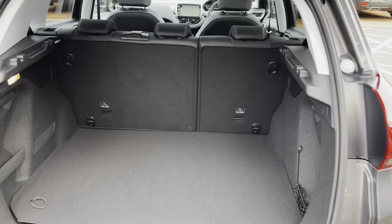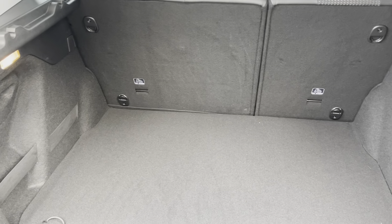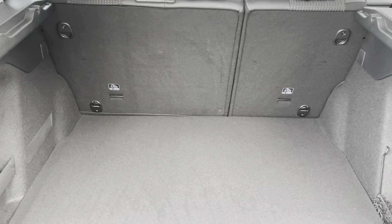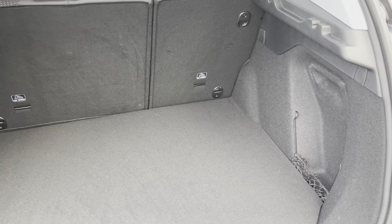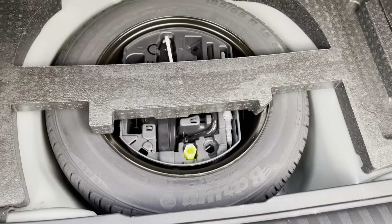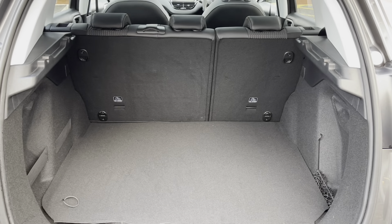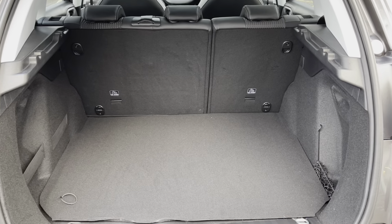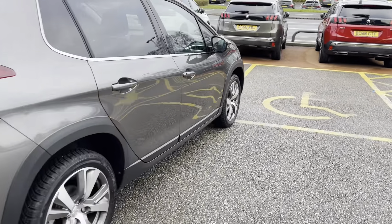Inside the boot, we have an impressive 434 litres of space, which is perfect for multiple suitcases or large shopping trips. The rear passenger seats can also be folded down for even more space in case you're going on long trips or packing a lot of items. This particular car comes with a spare wheel included, which is ideal for extra peace of mind should you get a puncture on busy city roads.